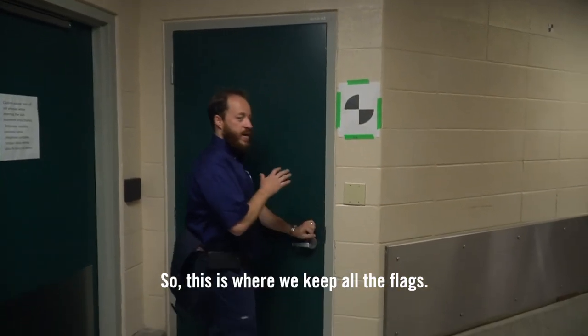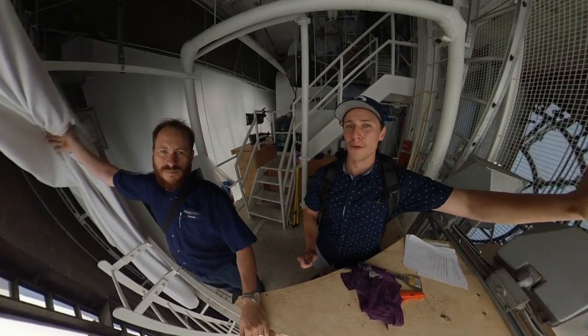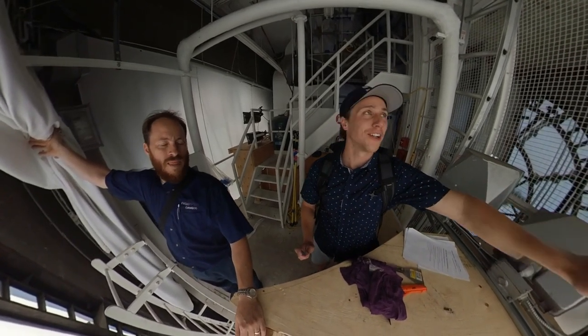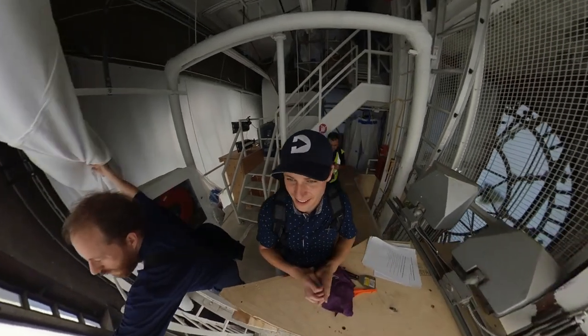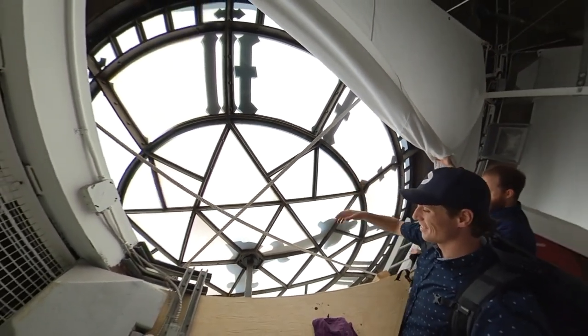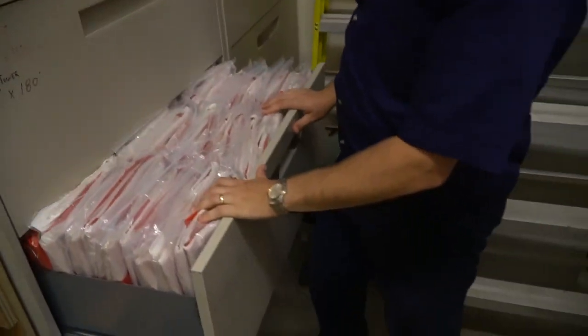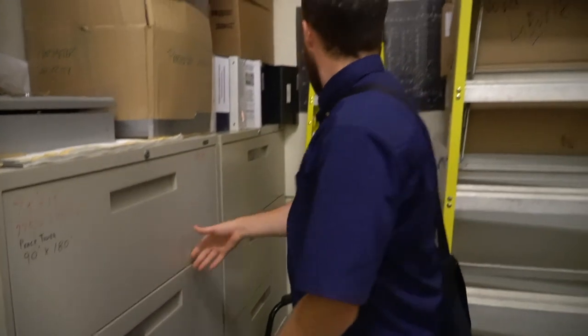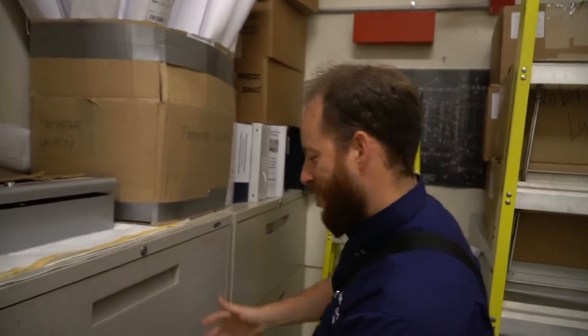This is where we keep all the flags. I've got between 24 and 30 weeks' worth. Like you watch the movie Moulin Rouge — they're behind the clock, and I've always wanted to be able to be behind the clock. They're made in Quebec City. I've got all these flags — two cabinets are full, and I've got a few boxes that I need a third cabinet to fill.